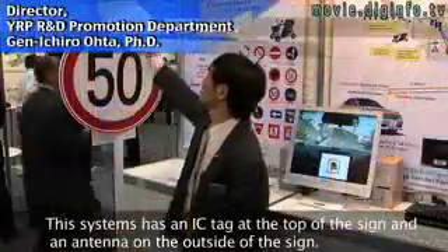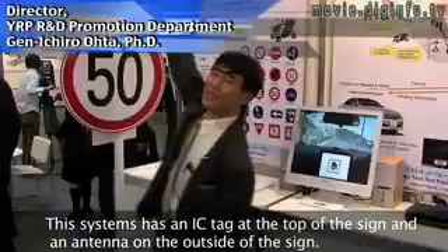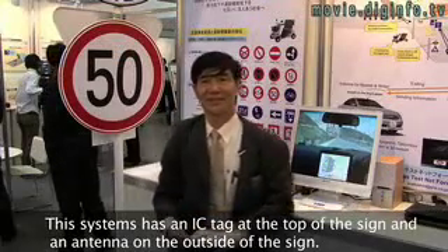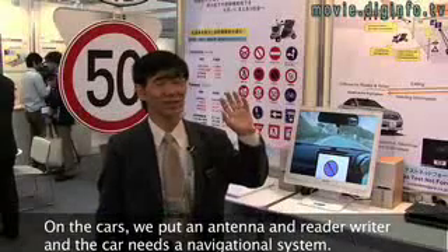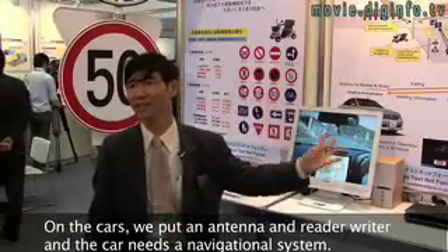We can put a tag on the outside. We can put a big antenna on the outside. It will be able to reach the distance. This is the car. The antenna and the navigation system are required.